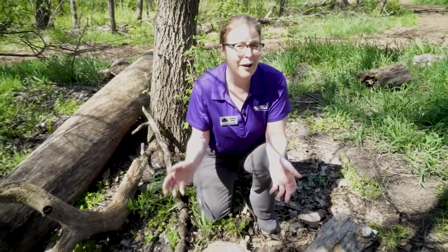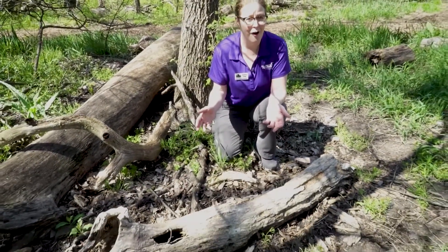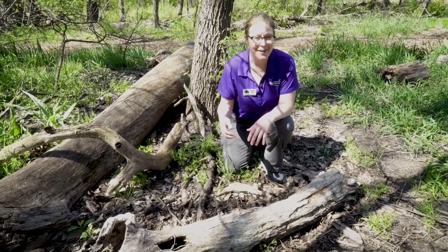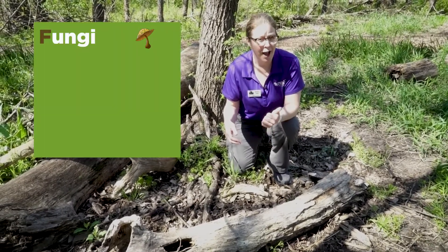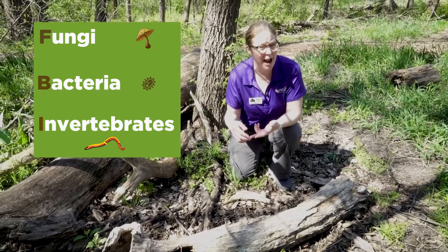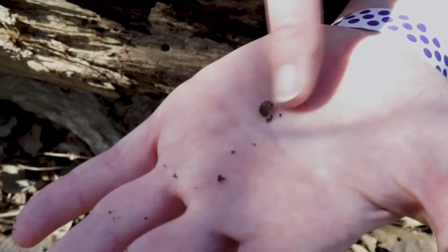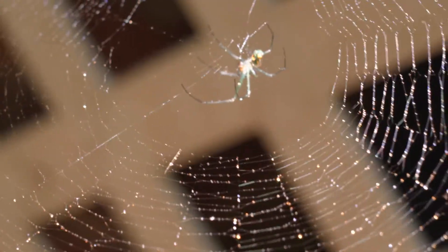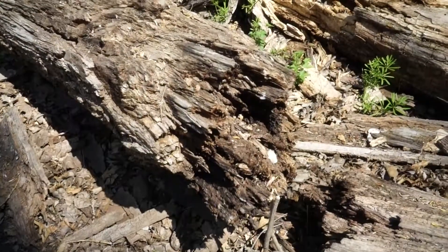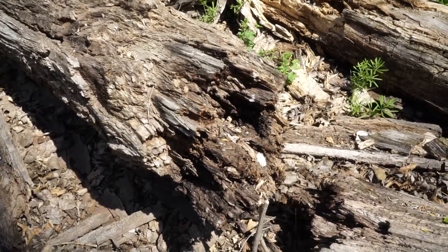One of the really important parts of an ecosystem and of any life cycle are decomposers. Decomposers are everywhere and they're essential for our wildlife and all habitats. I like to think of decomposers as the FBI — fungi, bacteria, and invertebrates. Invertebrates are things that don't have backbones, so worms, roly-polies, spiders — things like that. They all have a very important role within the life cycle: they decompose, breaking down dead things and turning it into soil.